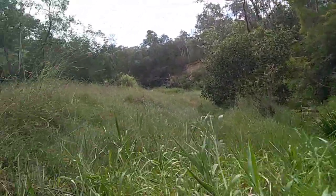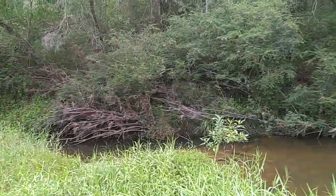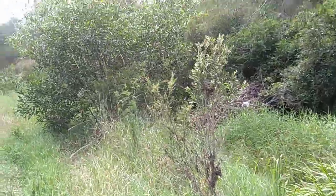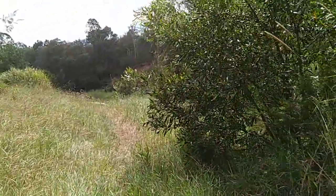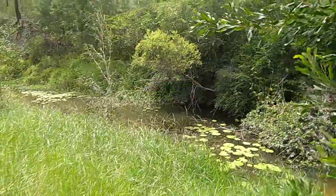This would be something I wouldn't mind doing too — putting a kayak in here and going for a paddle down here. I've still got to get back to the one at Beach Monroe, at the back there, the Cooma River. I still want to paddle that. Better get back there one day.